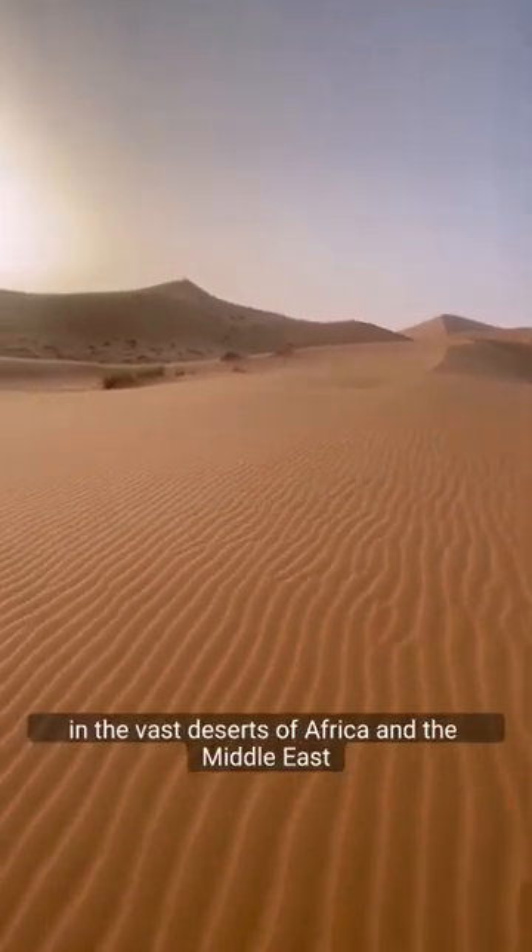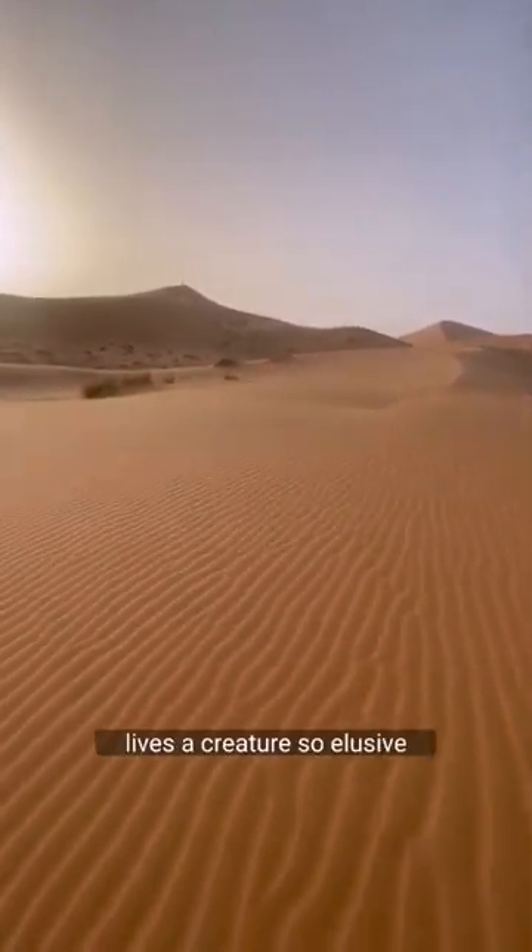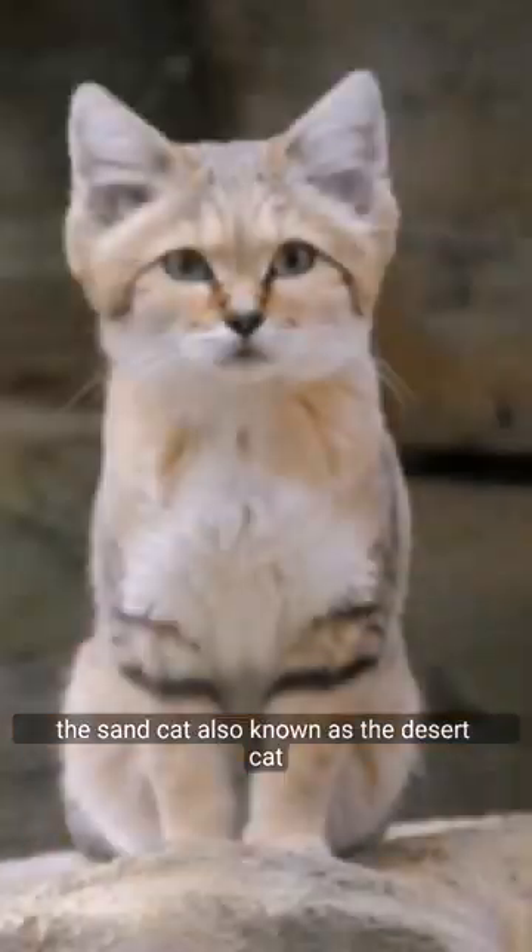In the vast deserts of Africa and the Middle East lives a creature so elusive, it's rarely seen by human eyes — the sand cat, also known as the desert cat.